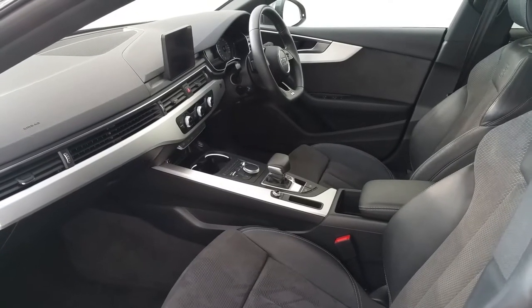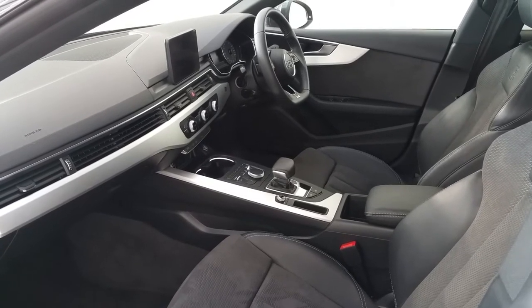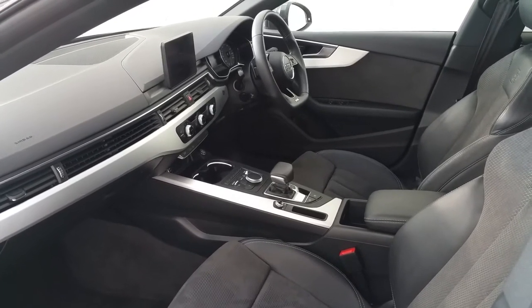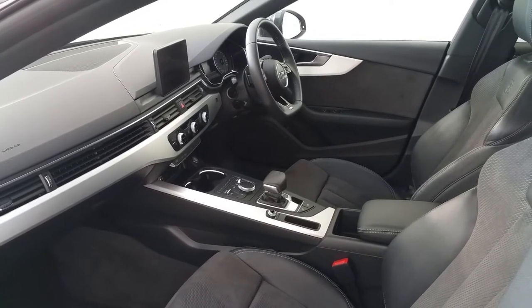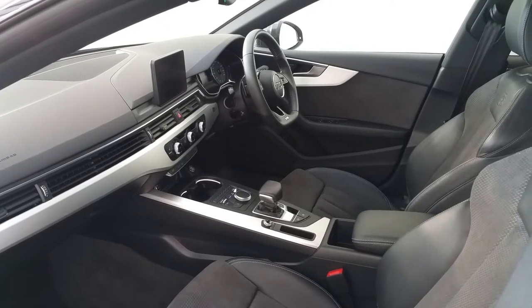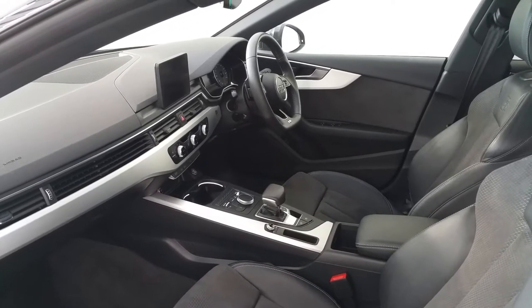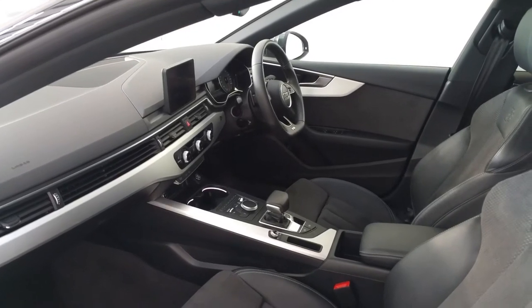Moving onto the interior, we can see the vehicle is finished with half suede, half leather upholstery. The vehicle is an automatic gearbox and comes complete with heated seats and an S-Line sports steering wheel. The vehicle has a key to start, and also comes equipped with satellite navigation and electric windows both front and rear.